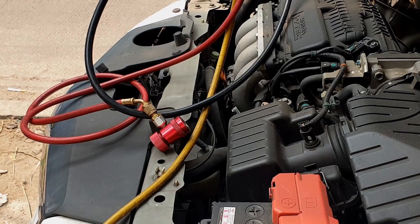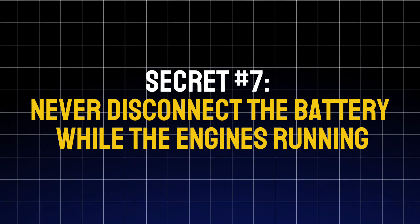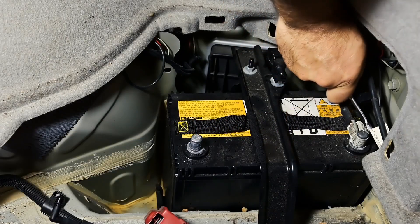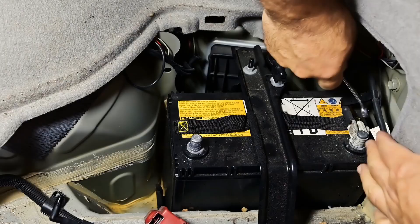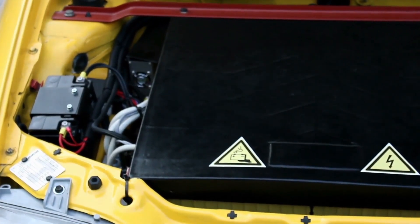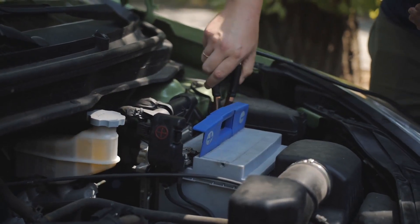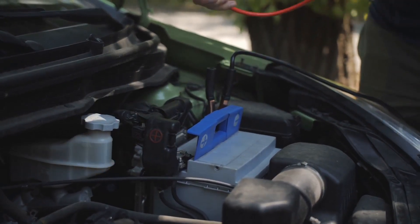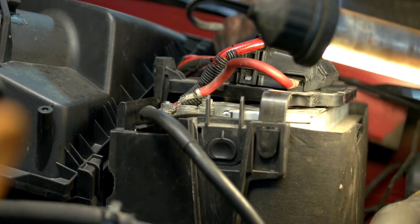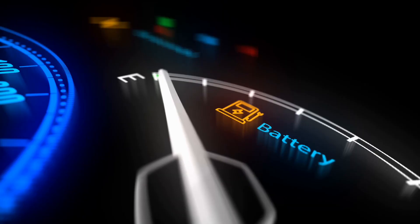Secret number seven: never disconnect the battery while the engine's running. Back in the old days, people would test the alternator by removing the battery terminal while the engine was on. That used to work, but in modern vehicles it's a disaster waiting to happen. When you disconnect a live battery, it can send voltage spikes up to 100 volts through the system — that can fry expensive components like your ECU, infotainment system, and alternator diodes.